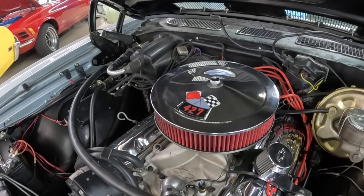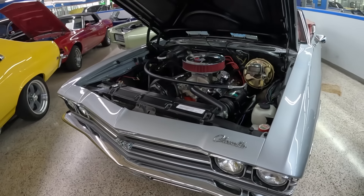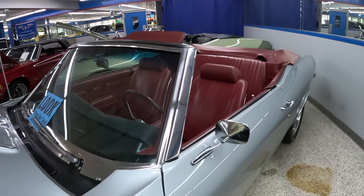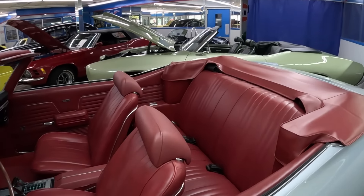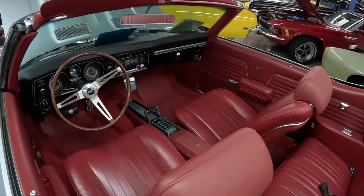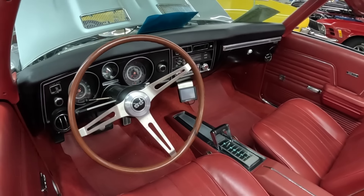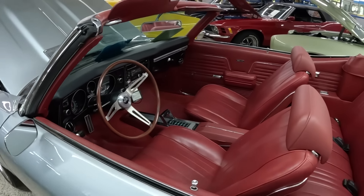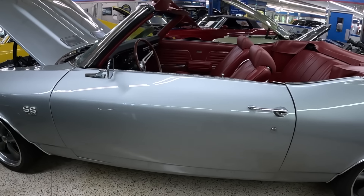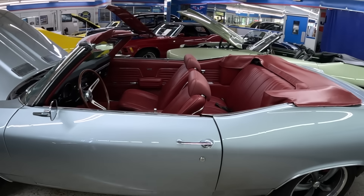Knowing the difference now between a real SS — all those upgraded factory options someone chose at the time of purchase. The interior on this Chevelle is beautiful. With everything looking this good, the 1970 Chevelle SS is priced at $89,900 — just under $90,000.